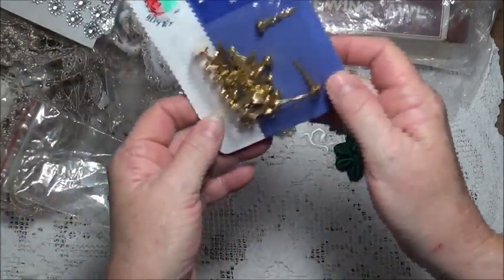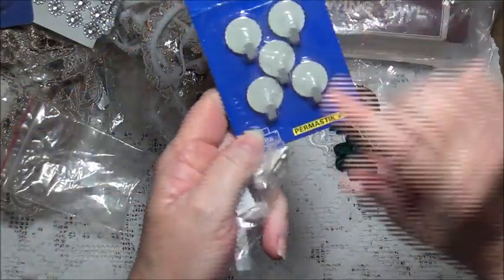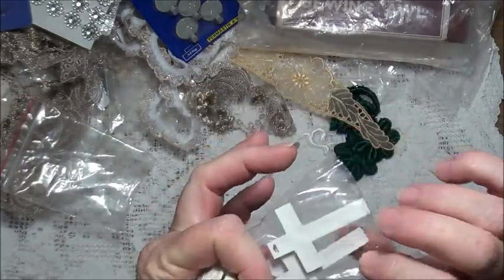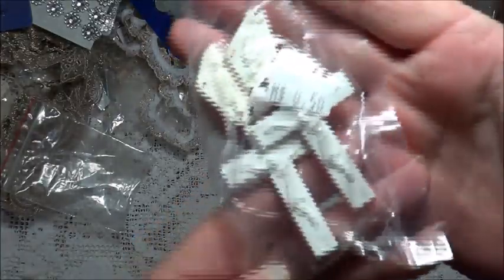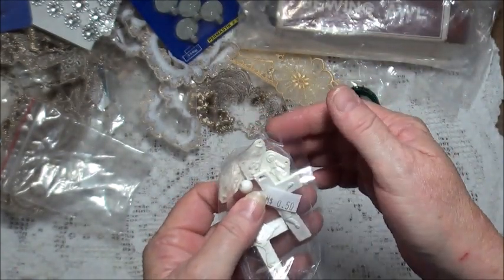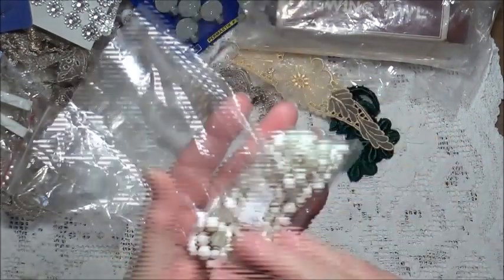I got some large gold brads, and some self-adhesive metal hooks that will come in handy — that was only 50 cents. I also got these little plastic religious crosses and things. I don't particularly use things like this, but sometimes when you send things to people they may be religious, so they might appreciate something like that. That was a dollar fifty.